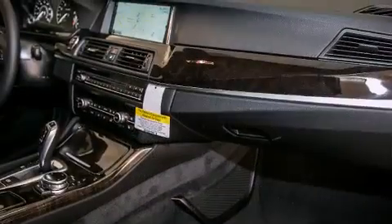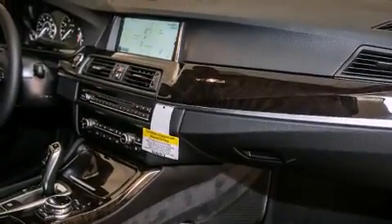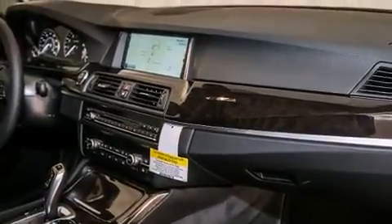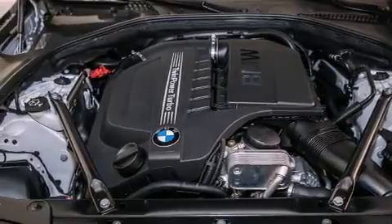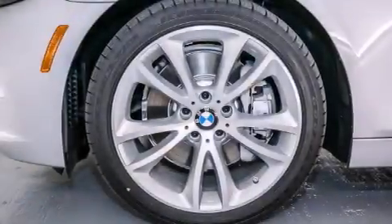The following features are also included: a steering wheel with memory settings, air conditioning with automatic climate control, cruise control, BMW individual composition, front side impact airbags, and a split folding rear seat.